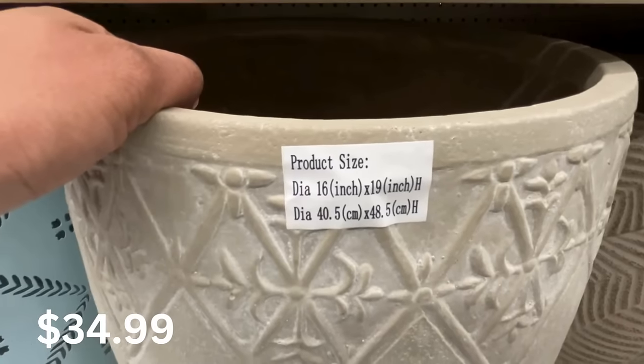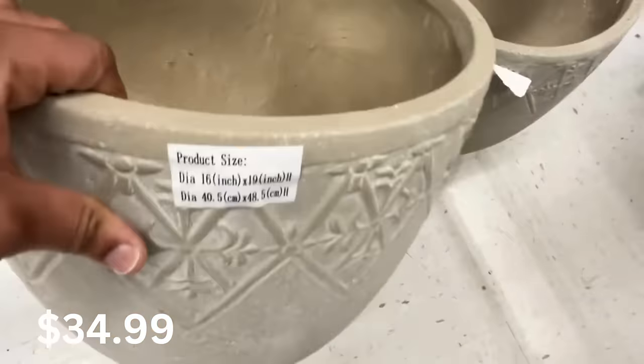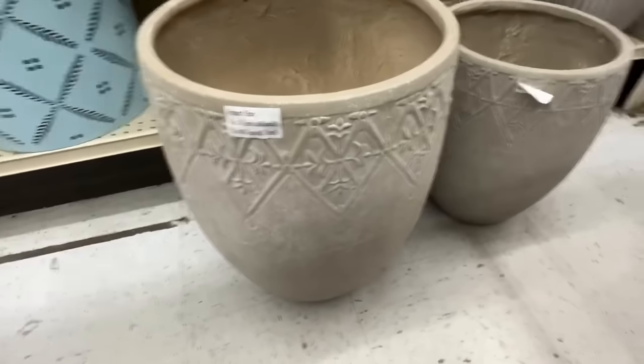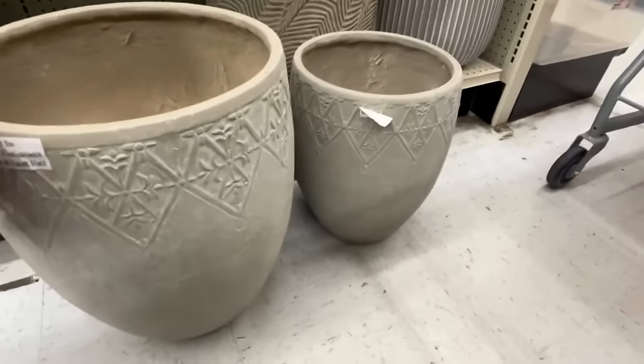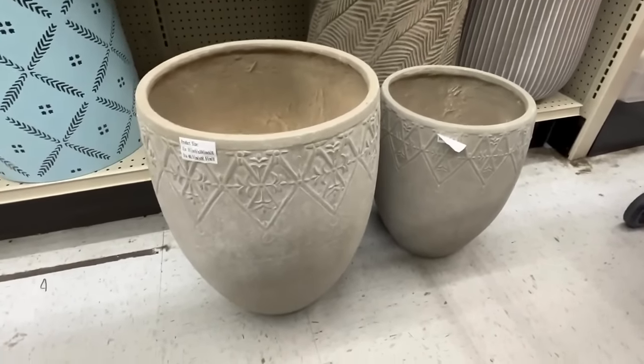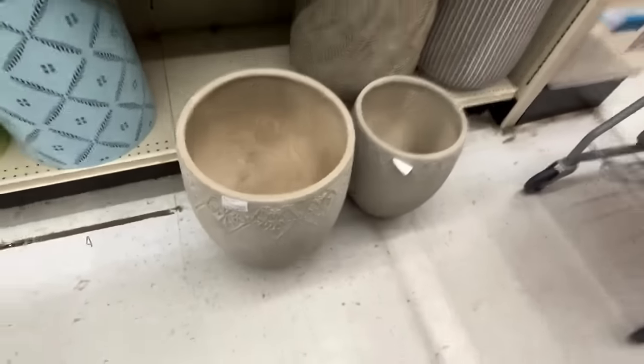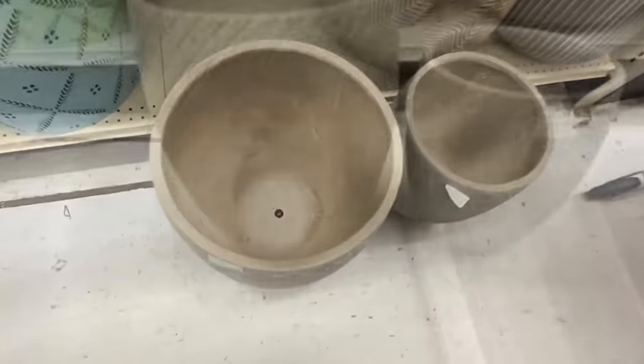Here we have another size — this one is $34.99 and it is actually bigger. So as you can see they have the large and the medium. These will be great for your patio or your front porch. I just love the neutral color.